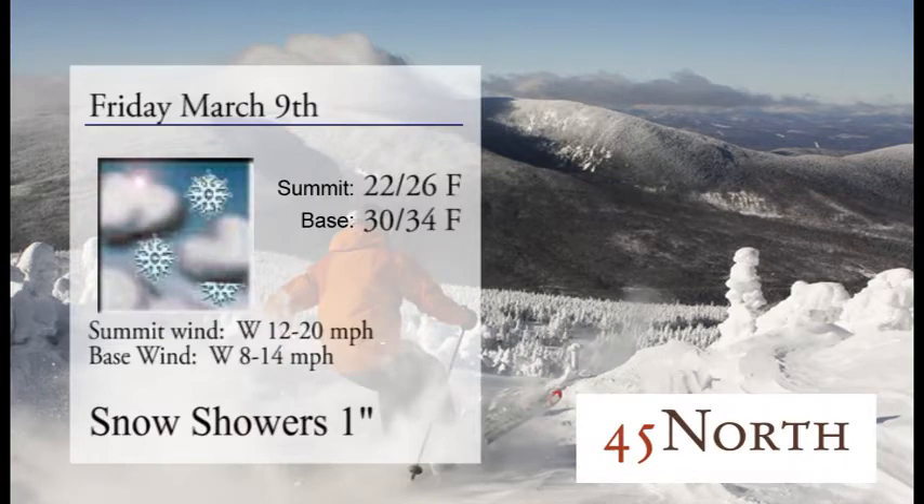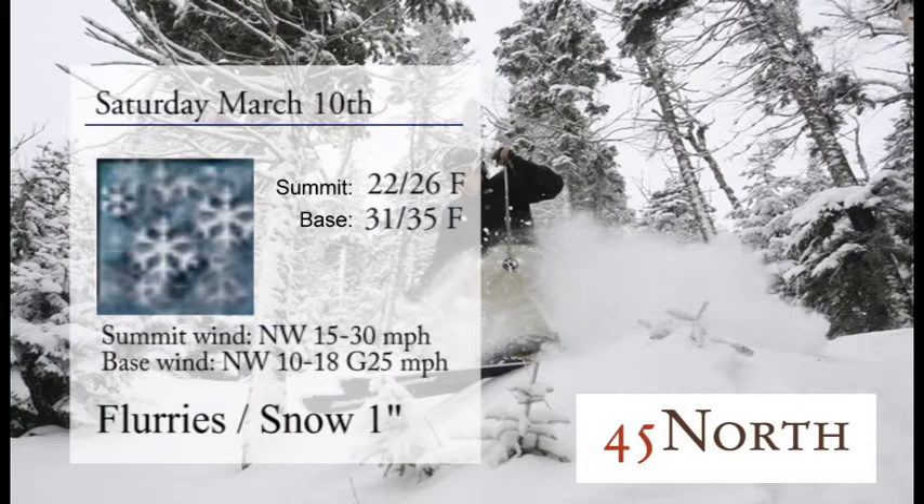Summit temperature is 22 to 26 degrees up top. In the base area, 30 to 34 degrees. Westerly winds up top, 12 to 20 miles per hour, and westerly winds at the bottom, 8 to 14. Snow showers should continue throughout the day, receiving about an inch. It does say a dusting, but we'll bump it up to an inch because I think we're going to get a little more than expected.